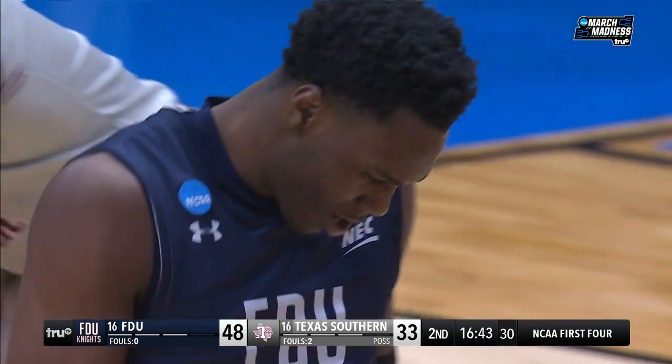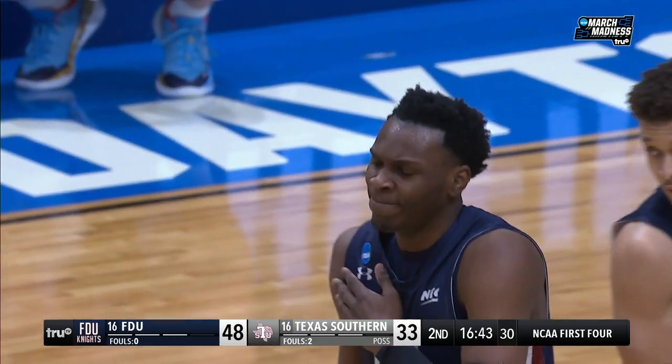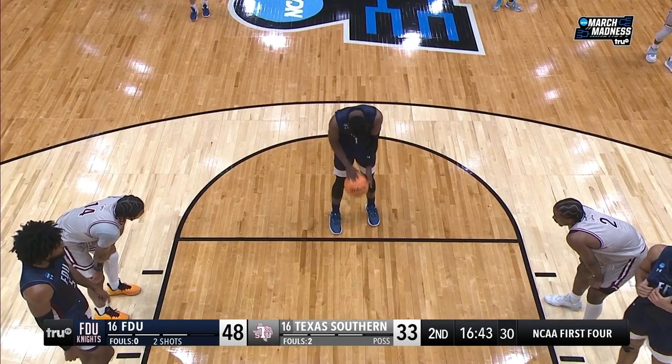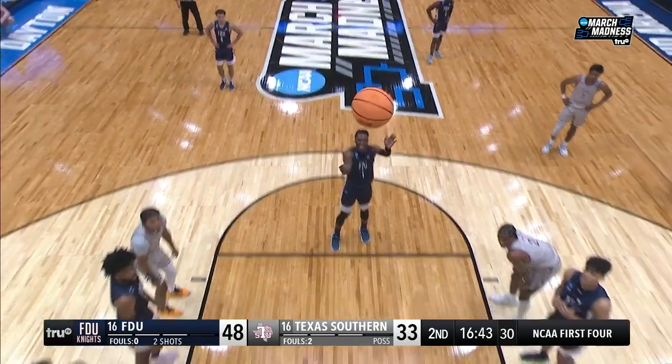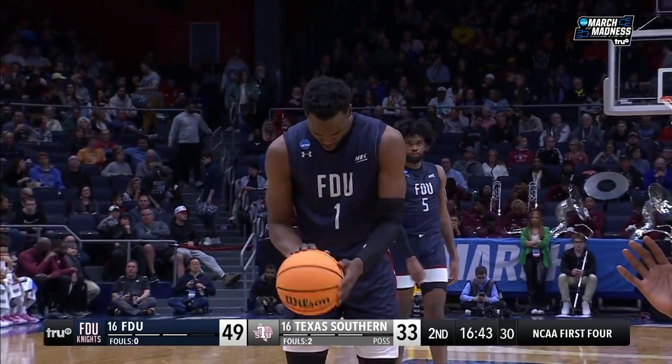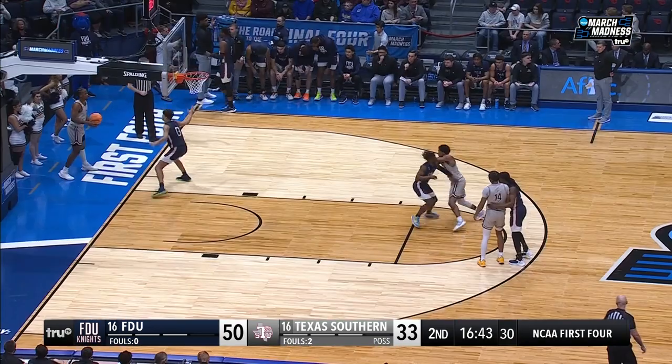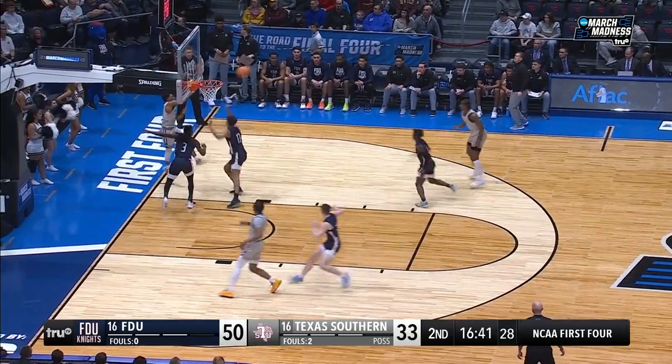That'll send Munden to the free throw line — he's 71%. Double figures in 17 of 27 games. His first free throw is good. There's Charles McClellan, who's the SWAC commissioner. He's currently the vice chair of the Division I Men's Basketball Committee — he'll move into the chairman's position next year. He hired Coach Johnny Jones. When Mike Davis left for Detroit, Johnny Jones stepped right in. Mike Davis had taken Texas Southern to the NCAA tournament four consecutive years. Johnny Jones has done it three consecutive years.